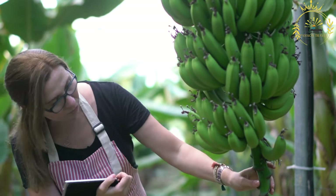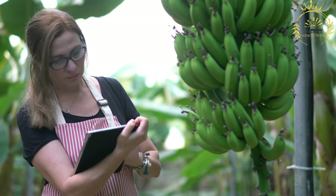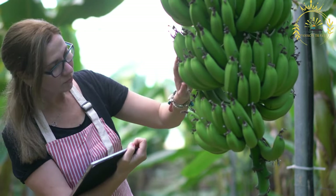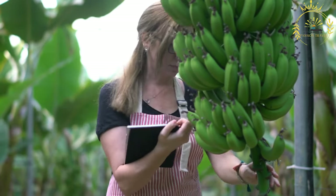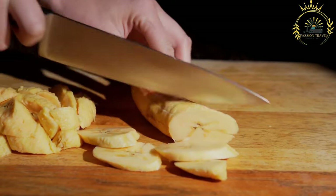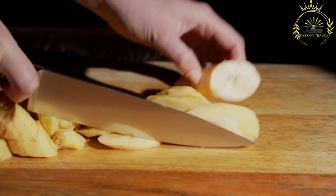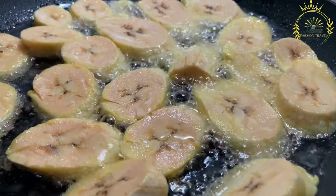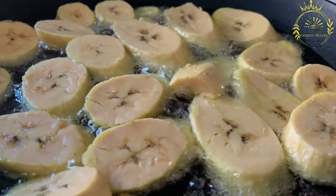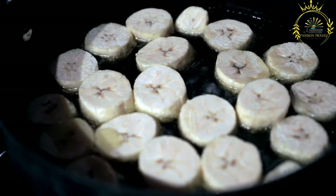Tostones (fried green plantains): select green, unripe plantains with green skins that feel firm. Peel by cutting off the ends and making a lengthwise slit in the skin, then cut into thick rounds. Heat vegetable oil over medium-high heat and fry the rounds until lightly golden on both sides, about two to three minutes per side. Remove and place on a paper towel lined plate. After the first frying, use the bottom of a glass or a tostonera to flatten each round into a disc, then return to the hot oil and fry until crispy and golden brown.